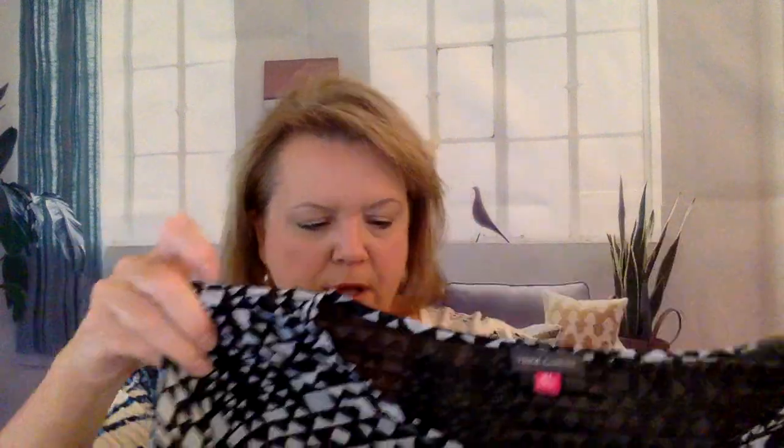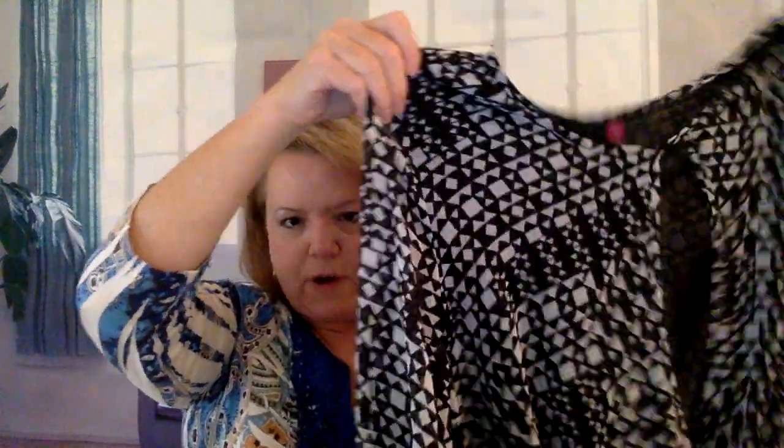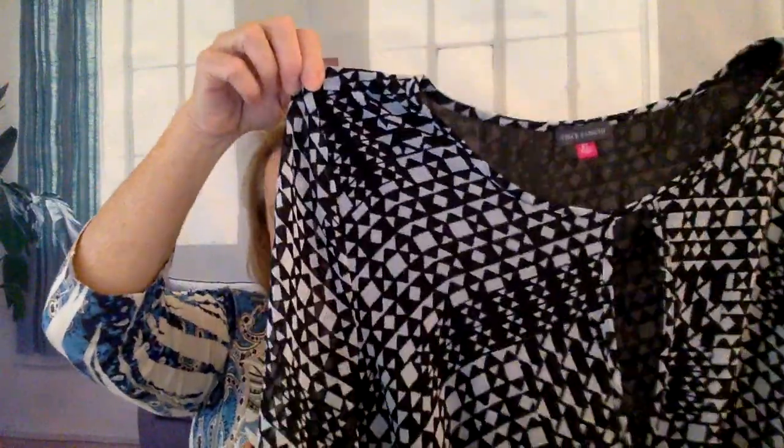This is another brand I have a video on in my women's clothing playlist and my 100 items playlist: Vince Camuto. I love this brand — it usually sells very well. This is a top with a fun keyhole opening, kind of a faux wrap, a loose top. This was $3.18 and I'm going to put $29 on it, so profit will be $21.47.